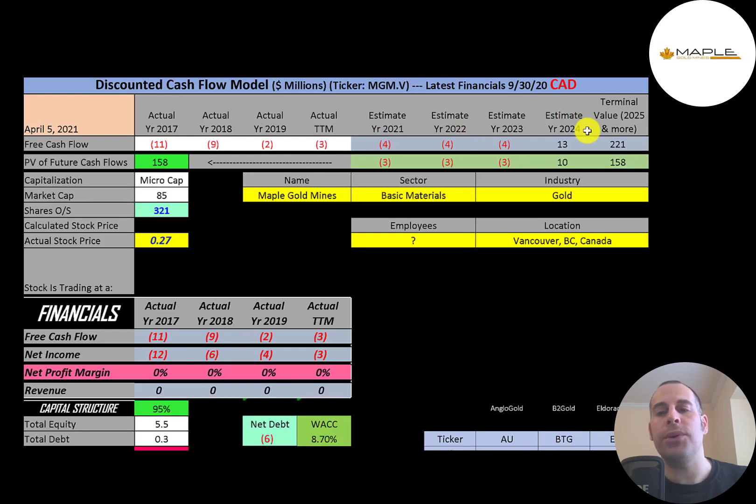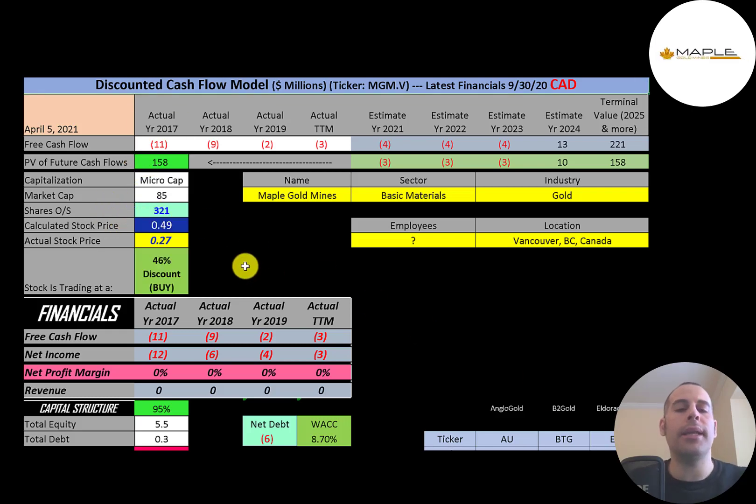We estimated four years of future free cash flows and also a terminal value — all cash flows past year four — of $221 million. We discounted those numbers back to today using the weighted average cost of capital and get a company value of $158 million. We divide that by 321 million shares and get a calculated stock price of 49 cents. They're currently trading at 27 cents, so they're trading at a 46% discount. It's a strong buy according to the model.